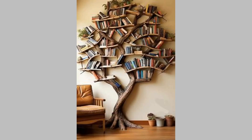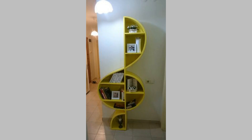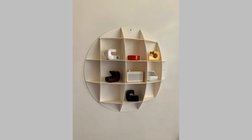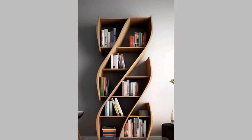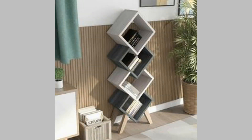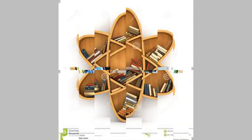Thank you for joining us in exploring these top contemporary bookshelf designs. We hope you found inspiration for enhancing your own space. If you loved the ideas we shared, please give this video a thumbs up and consider subscribing for more home decor inspiration. Share your favorite bookshelf designs or any projects you're working on in the comments below. Remember, the right bookshelf can not only organize your space but also serve as a stunning focal point. Until next time, happy decorating!